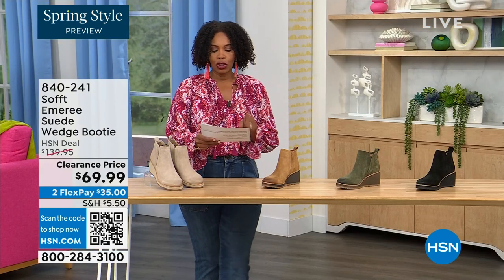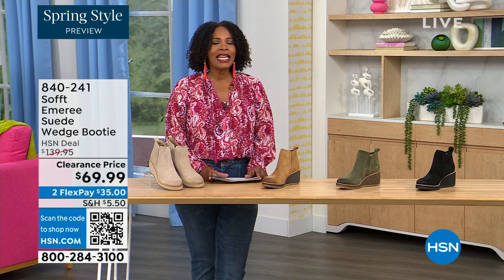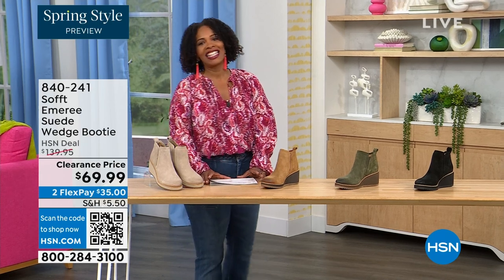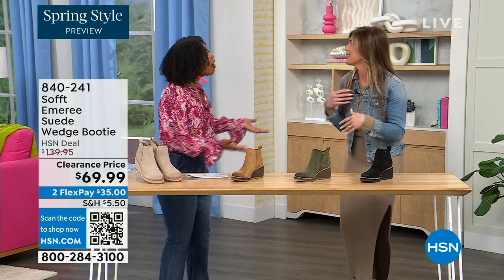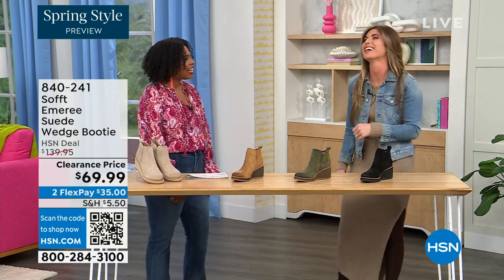We originally brought these in sizes 6 to 11 including half sizes. Here to share even more with us, another footwear lover and expert is Cynthia Zimbalas. It's so great to have you — it's been a while. She was back there rooting for us.